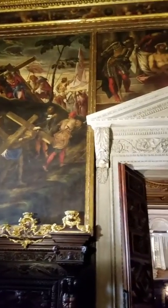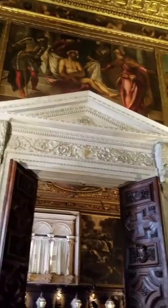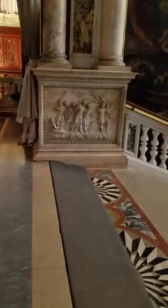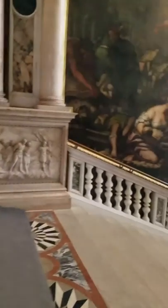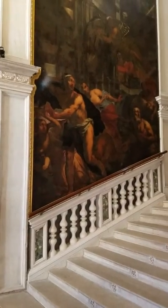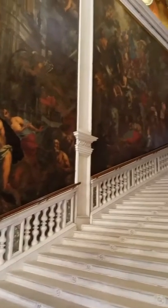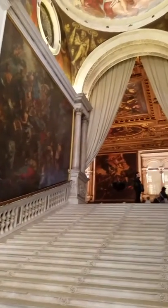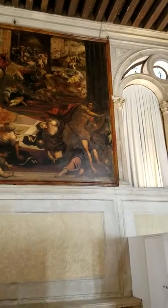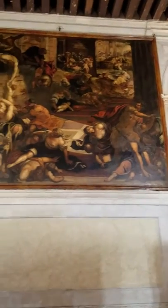There are more Tintorettos here, on both staircases. This is the staircase leading to the upstairs portion of the Scuola Grande. The paintings here are just amazing.